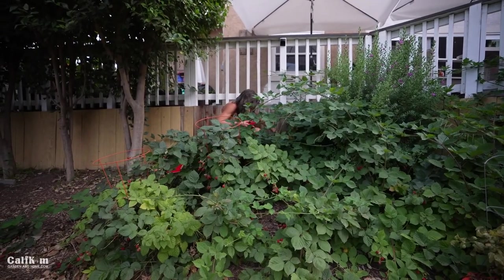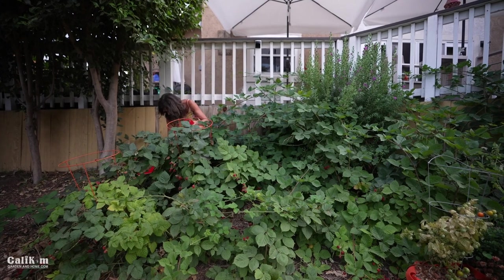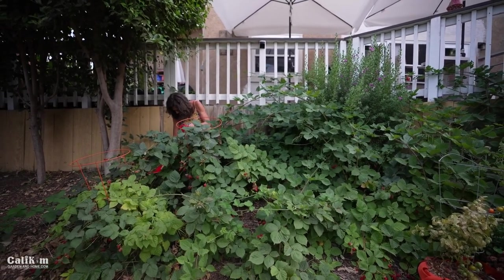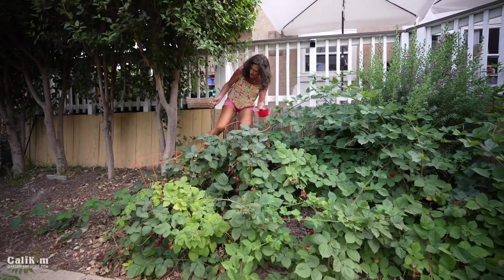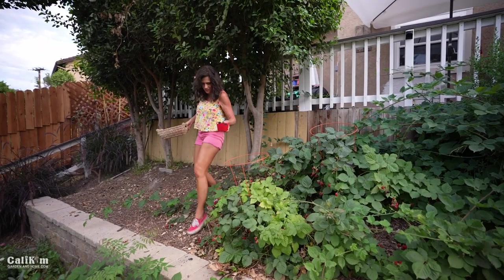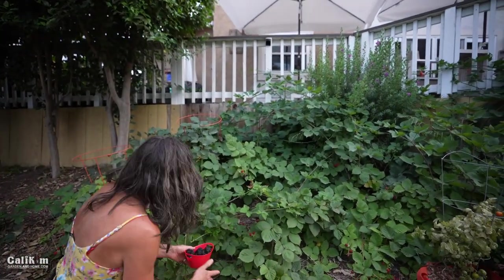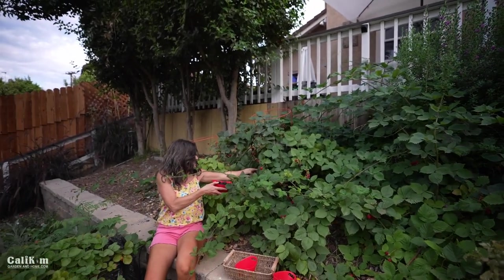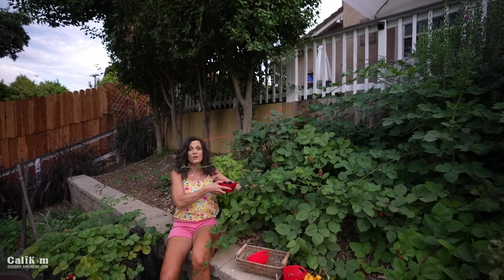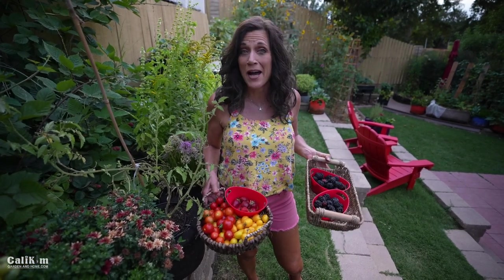Not too many ripe ones up here — still some green ones. Ideally you'd want to trellis your blackberries, but I've just let these sprawl and they've done pretty well since we have the space. Next year I might put in some kind of trellis system because they're quickly running out of space. We really don't have to buy any produce from the store at all this time of year — we have it all right here. Two beautiful baskets of blackberries — I finally have enough to make a blackberry cobbler!